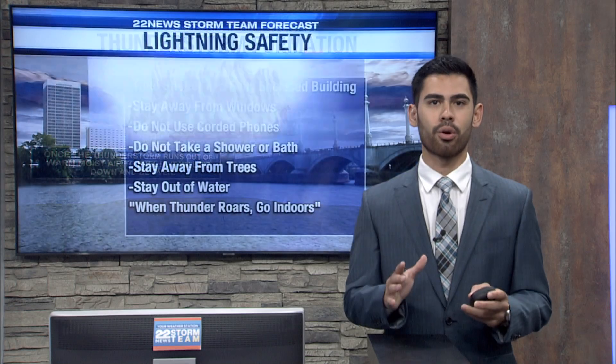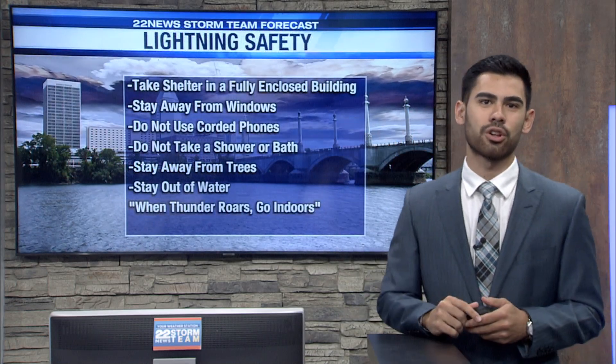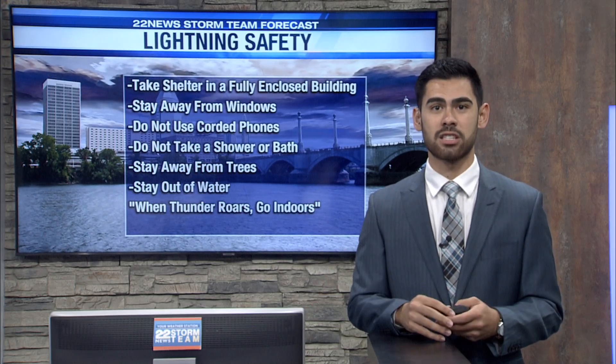Now the most important thing to know is lightning safety during these thunderstorms. You're going to want to take shelter in a fully enclosed building, stay away from any windows, and stay as close to the center of your house or whatever building you're in as possible.